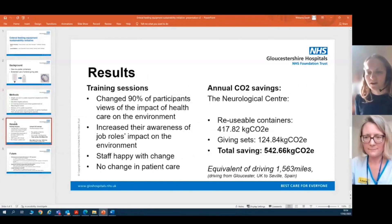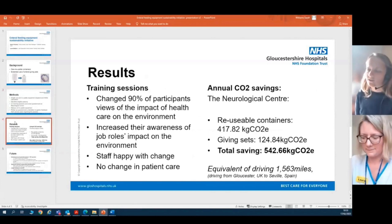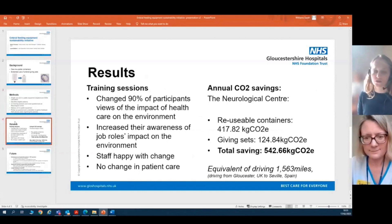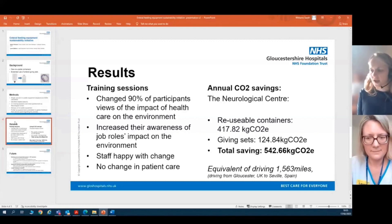Following our training sessions, we gathered data on how we were able to influence the views and perceptions of the staff at the neurological centre. The training sessions changed 90% of participants' views on the impact of healthcare on the environment and increased their awareness of how their job roles could contribute to environmental sustainability. When asked following the training if they were happy with the change, all staff agreed it would be a very positive change for both patients and the neurological centre as a whole, and they didn't feel the change had impacted patient care in any way.